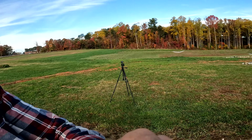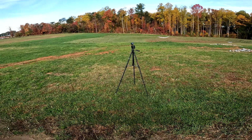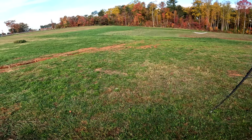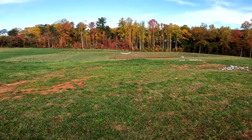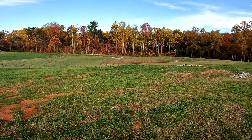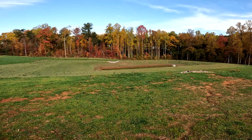This is Sean with Gate City Foundation Drainage. I'm on a job this morning, let me show you what we got going on here. I'm at a commercial site and what happened is the business hired a grading company to put in this retention pond right there.